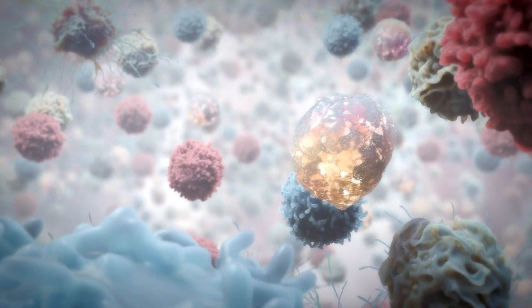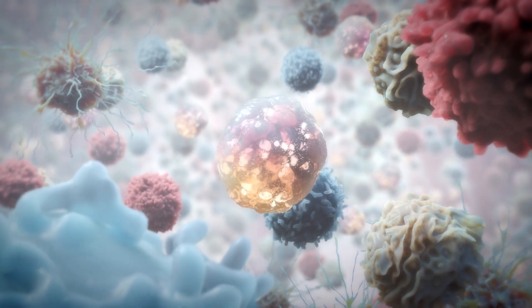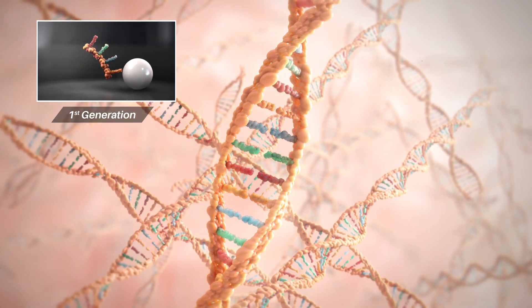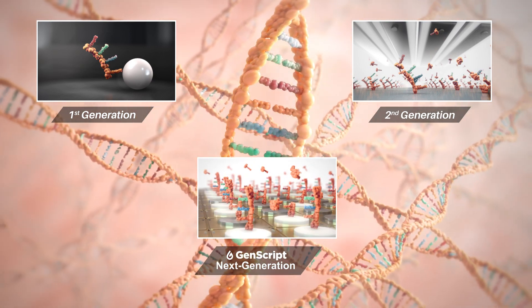Virtually every cell in your body contains DNA, or the genetic code that makes you, you. The discovery of DNA's chemical structure by Watson and Crick opened the door for synthesising and manipulating genes.